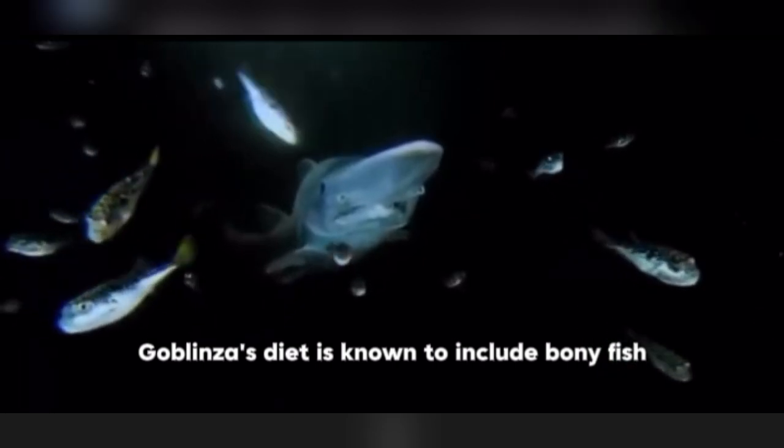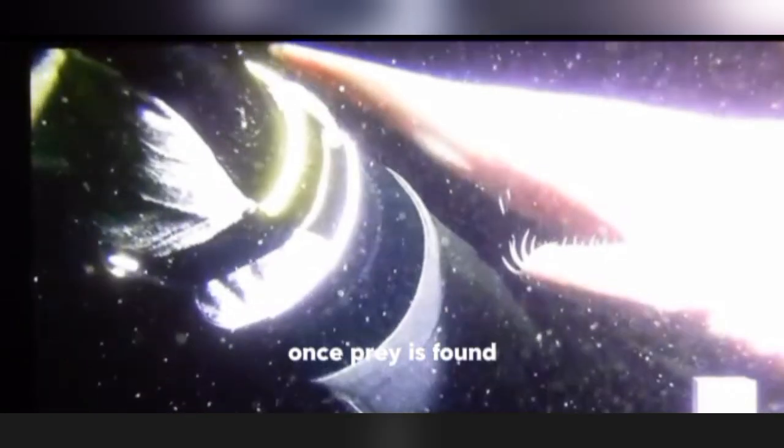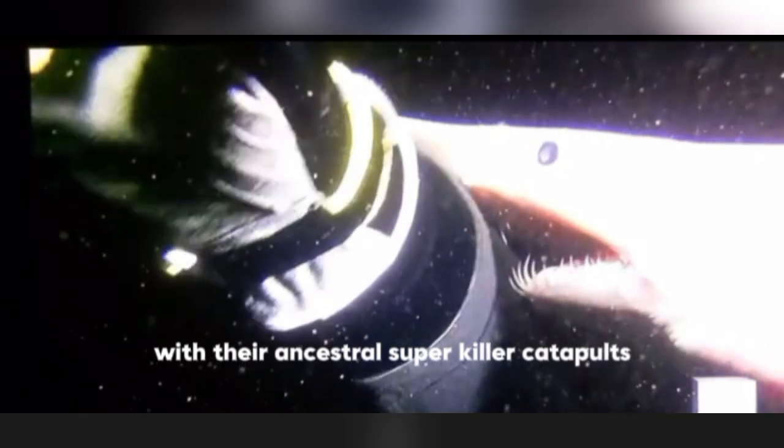The goblin shark's diet is known to include bony fish, octopus, squid, shrimp and crab. Once prey is found, it attacks like a warrior using an ancestral super-killer catapult. This is their unique feeding method.